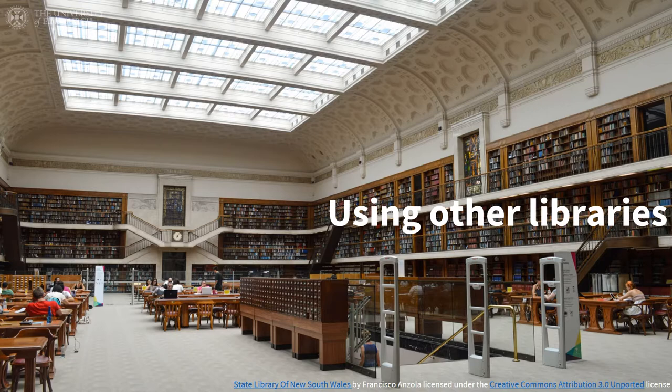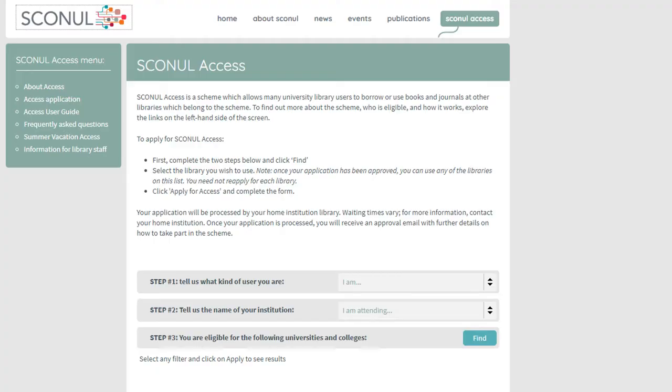You may be able to use other libraries, such as your national library or local library. There is also a UK scheme for university libraries called SCONUL Access, which allows many university library users to borrow or use books and journals at other libraries that belong to the scheme. To find out more about the scheme, who is eligible, how it works, and how to register, visit the library website and search for SCONUL.